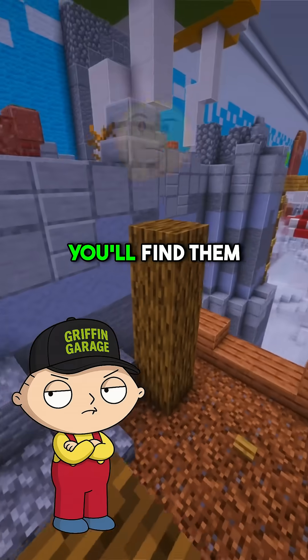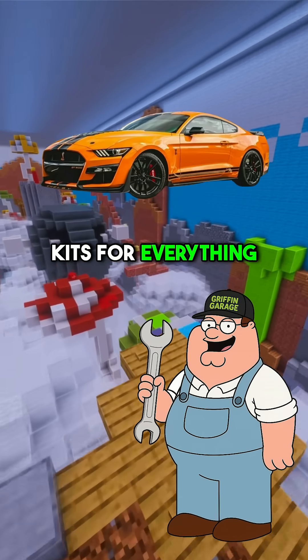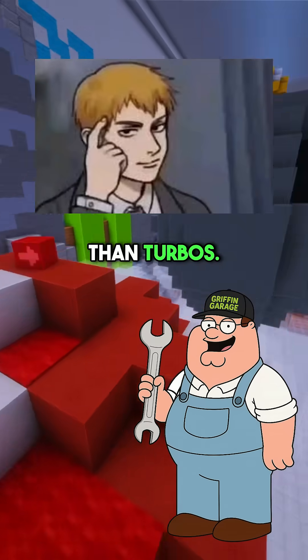Which cars commonly use these? We find them in cars like the Corvette Z6, some Mustang Cobras, and tons of aftermarket kits for everything from Miatas to trucks. They're popular because they're simpler to install than turbos.